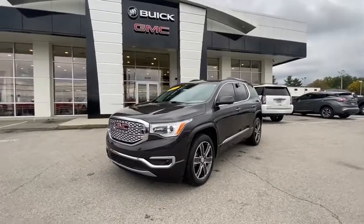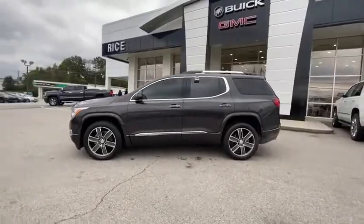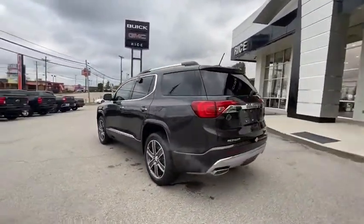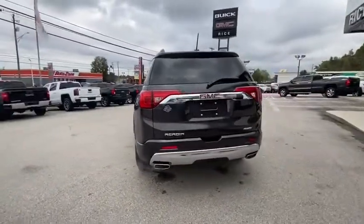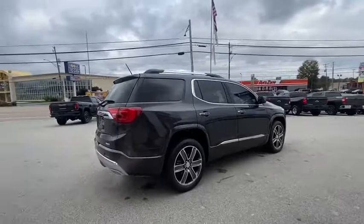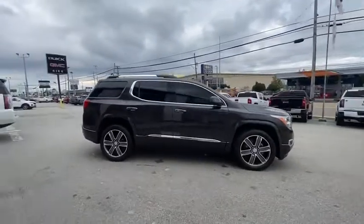We are pleased to show you the 2019 GMC Acadia. The GMC Acadia is great capability coupled with exceptional safety, offering better highway fuel economy than any other passenger SUV, advanced technology and thoughtful ergonomics. The Acadia is a premium utility that rejects compromise.